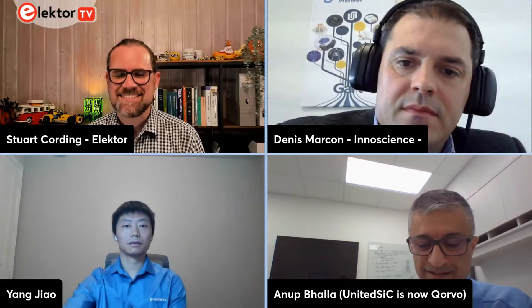Anup Bala, welcome to the show. Could you tell us a little bit more about United SiC? United SiC has been around since 1999 as a spin-out from Rutgers. We did a lot of R&D in silicon carbide in the early days and transitioned into a product company around 2010. In the last decade, it has been known for its JFET and cascode-based products.